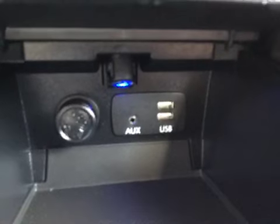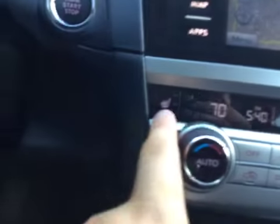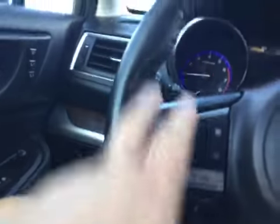All your options: aux and USB port, cigarette lighter, heated seats, dual climate control, automatic transmission, and steering wheel controls.